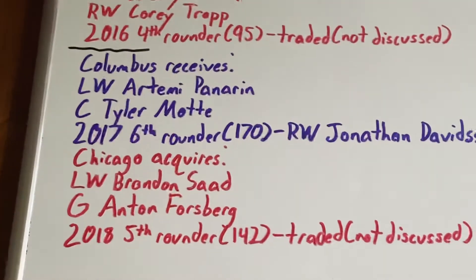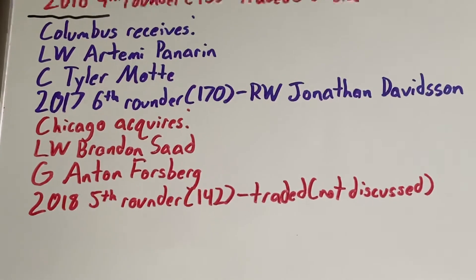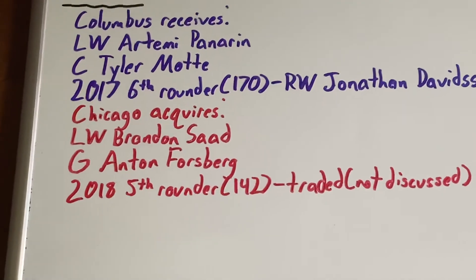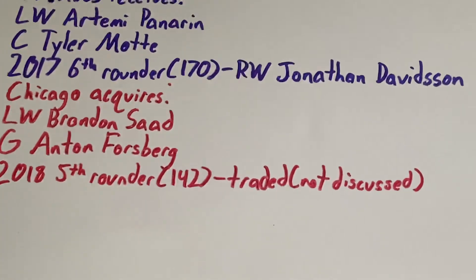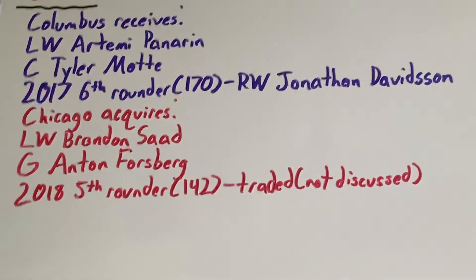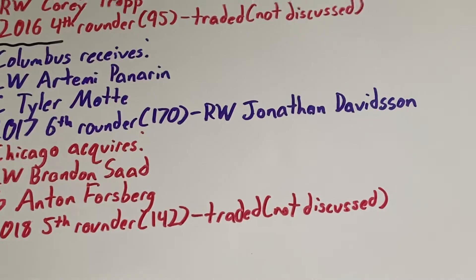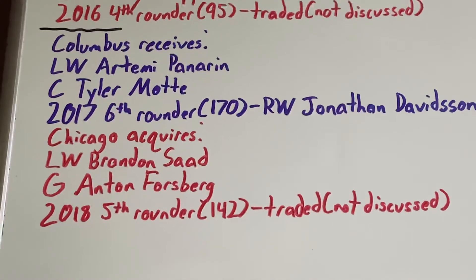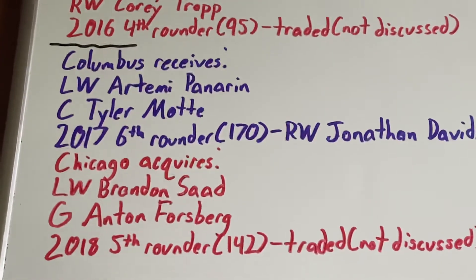Chicago also reacquired left-wing Brandon Saad, who was a solid player for three years scoring 62 goals and 53 assists over 220 games, but was not worth a contract to a seemingly rebuilding team, so they traded him before the 2021 season. They also got goaltender Anton Forsberg, who was a part-time starter in the 17-18 season but was moved to the AHL the following season before being traded. Lastly, they got a 2018 fifth-round pick — the 142nd pick — which was also traded.